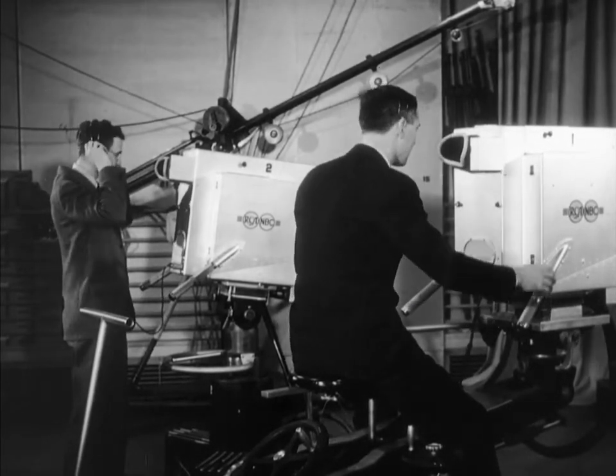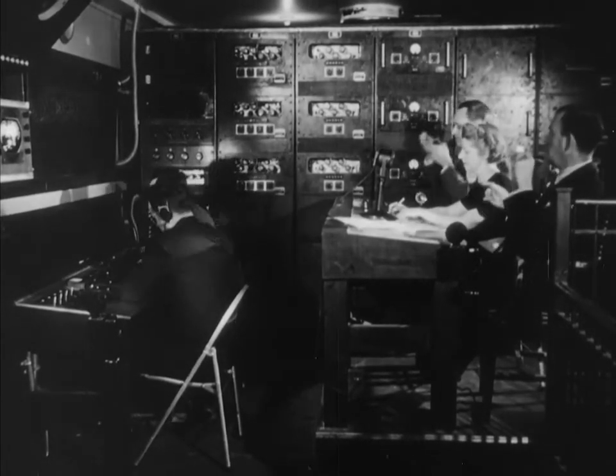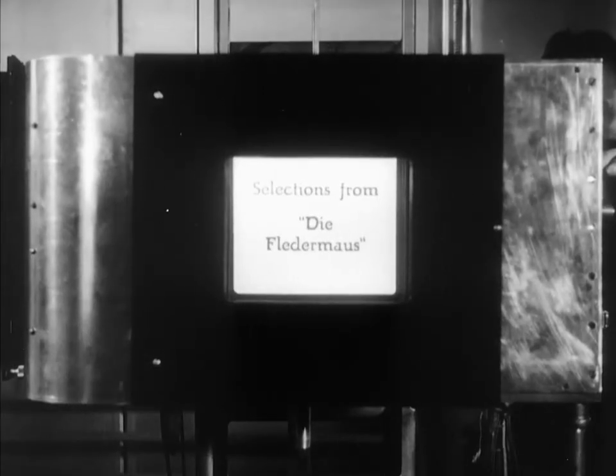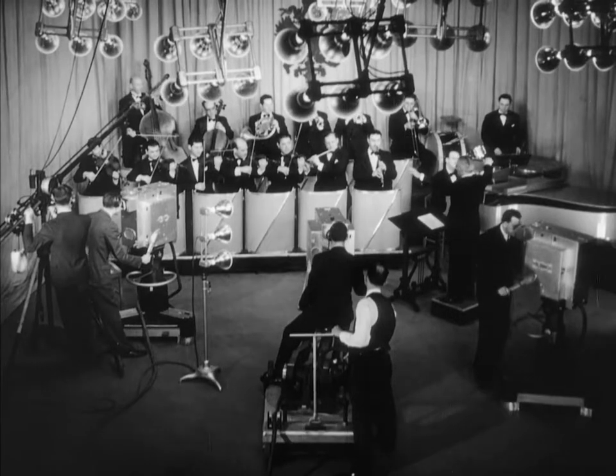Cameramen and engineers wear earphones, through which they receive instructions throughout the broadcast from the director. As the first step in the program, the title camera is trained on the printed titles and these are sent out over the air. Then, at a signal from the director, the television broadcast gets underway.